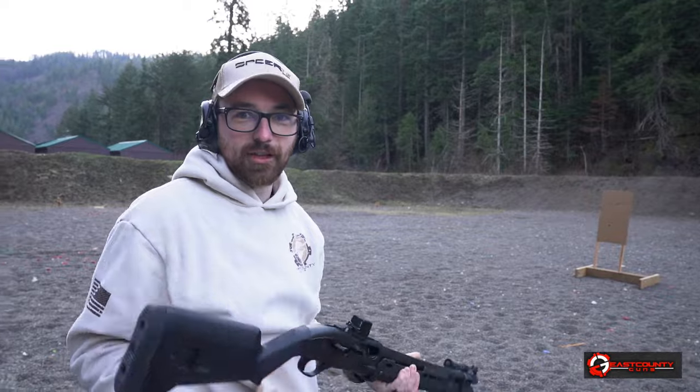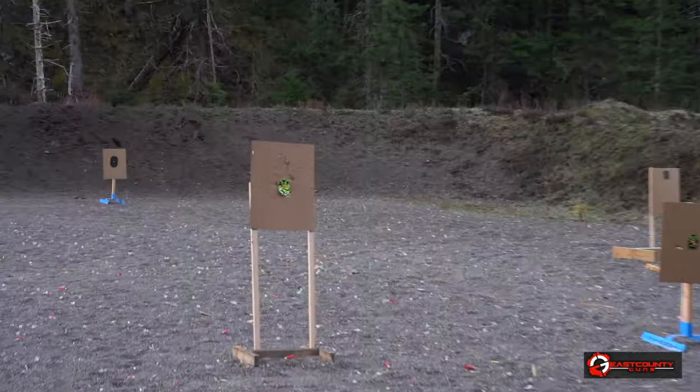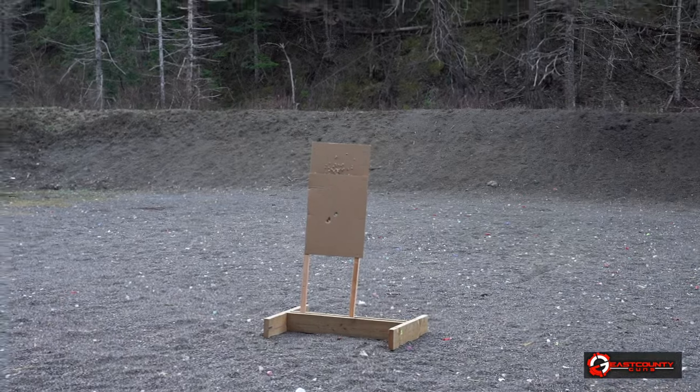The Beretta 1301 — we did another video on it. Still an amazing shotgun, super smooth. Patterning with this ammo — this was just a mistake on my part. I don't think it was anything super crazy, but that's devastating. I would not want to be on the receiving end of that.